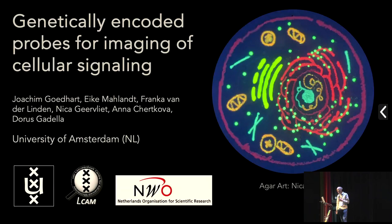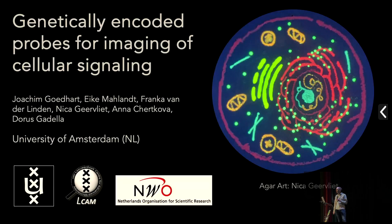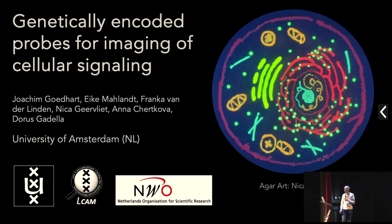I will be talking about genetically encoded probes for imaging. I realized that the title is slightly different than what I filed for the abstract, but I will also talk about lifetime imaging. I'm from the University of Amsterdam — we also have an imaging center there. It's really great to be here and not only talk about my work, but also to showcase some of that later on in a workshop.